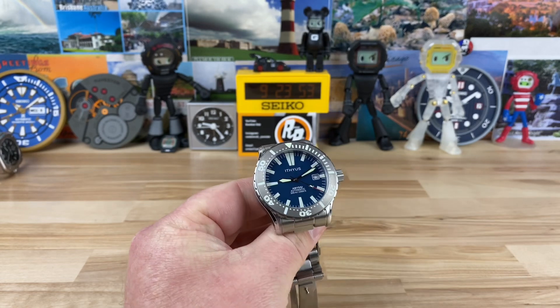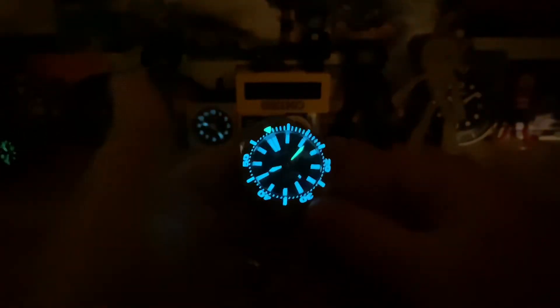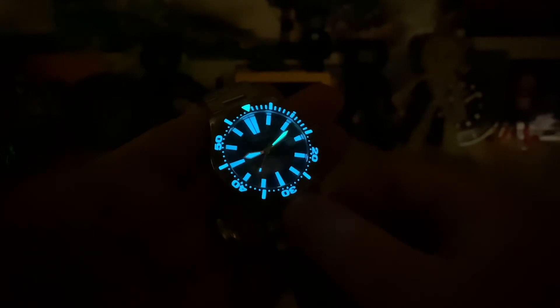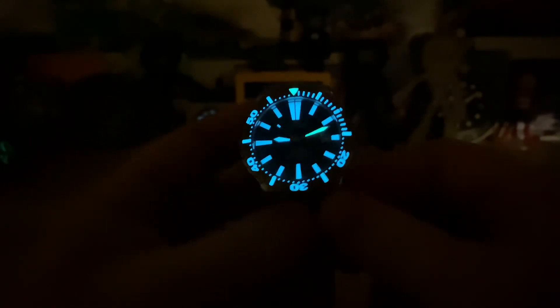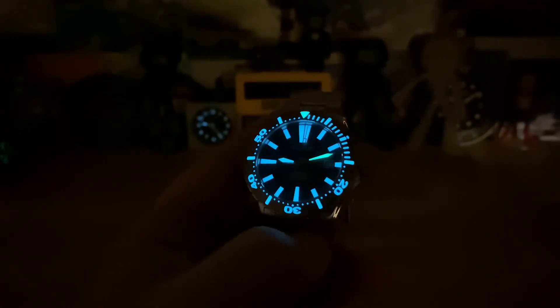Let's check out the lume shot because it is going to be very good. You have a cool blue on all of the indices, the hour hand, and the second hand. All of the bezel — with the exception of the 12 o'clock pip — is green, and the minute hand is green. This thing is a lume junkie's dream — loomed out to the max. I'm not sure what formula of C3 they use, but I like it, and I think many other companies need to adopt it. Big thanks to Philip and his twin brother for sharing this with the channel.